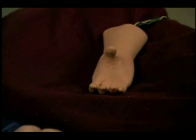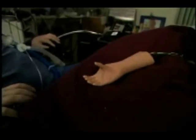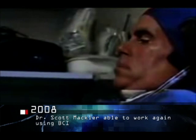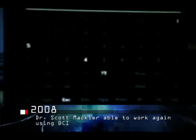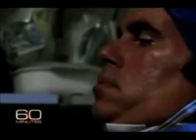Now close it. Now close. Nice. Scott wrote these words one letter at a time, with nothing but his thoughts and the help of what's called a brain-computer interface, or BCI. He wears a cap that picks up the electrical activity of his brain and allows him to select letters simply by thinking about them.